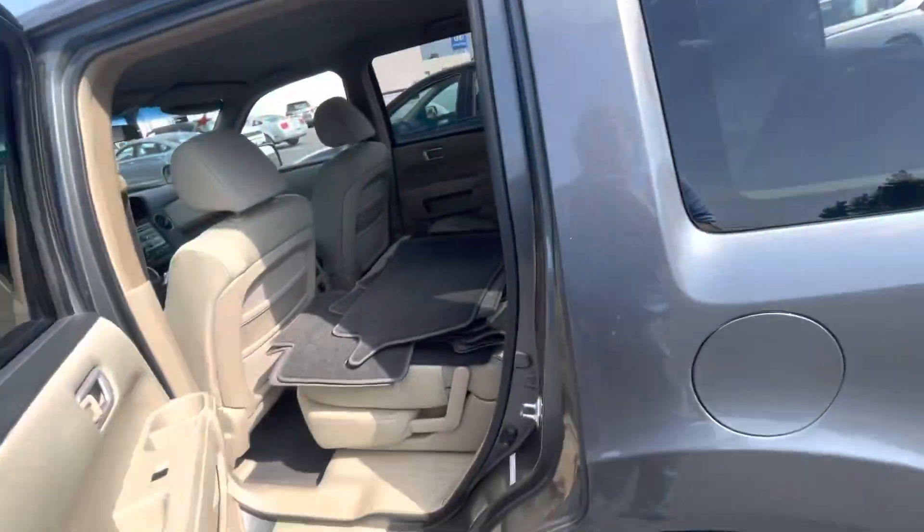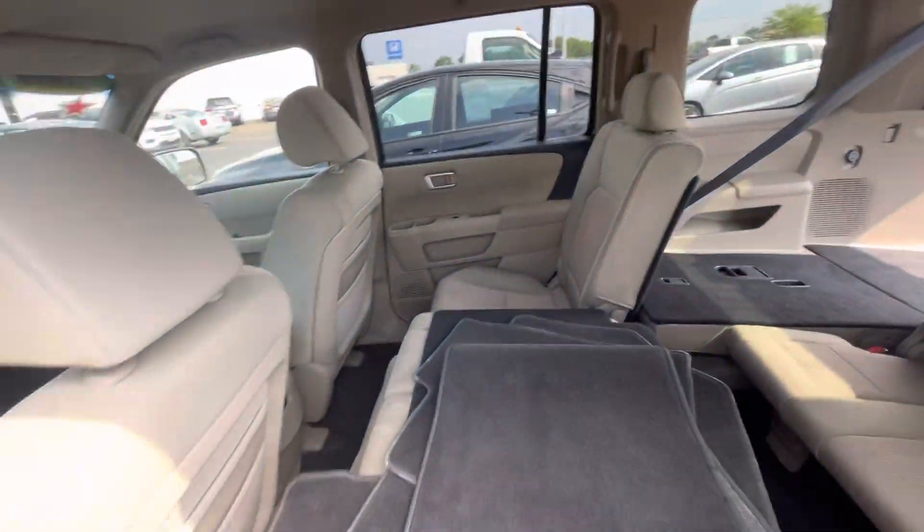This does come with remote start as an added feature. Plenty of space there and headroom for your guests.